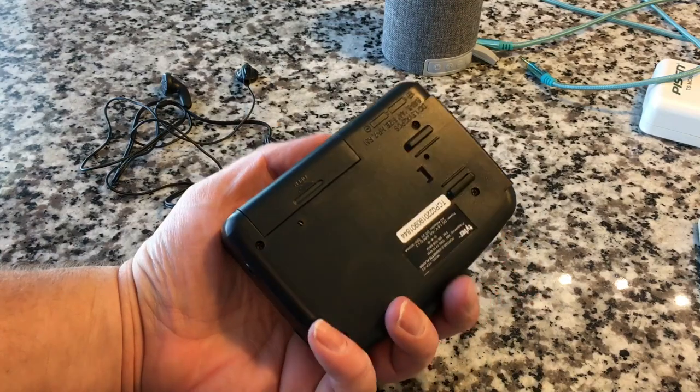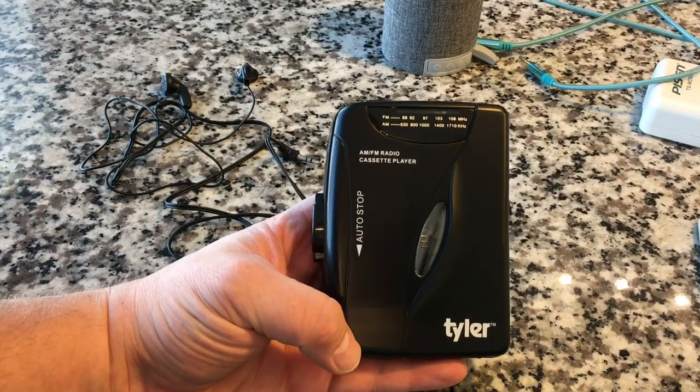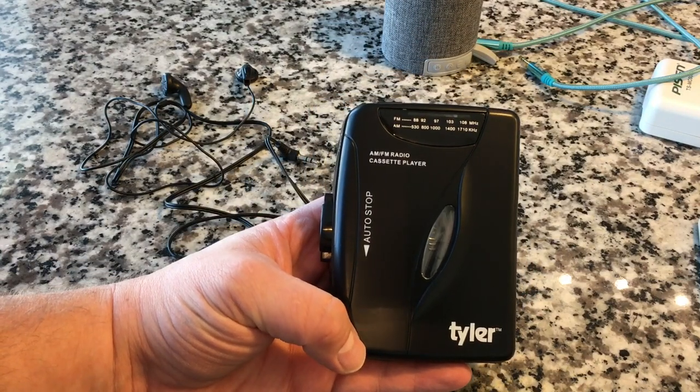That's going to do it for today — this is the Tyler AM FM radio cassette player. If you want to snag one of these, check the links in the description below. Tell me your history and your memories with cassette tapes, and specifically Walkman type devices — I would be curious to learn about it. Anyway, that's going to do it for today, guys. Happy record hunting. We will see you tomorrow.